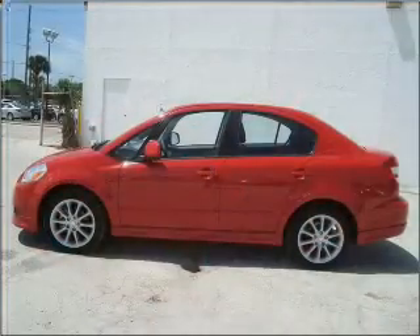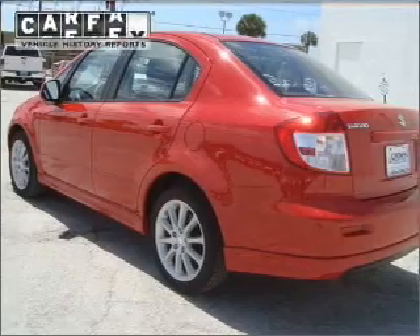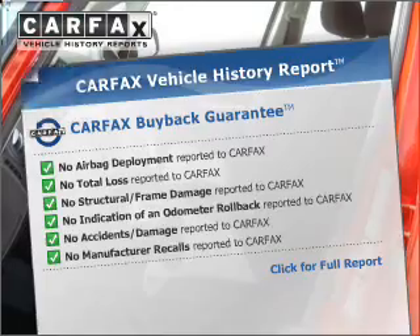With an efficient four-cylinder engine connected to a smooth shifting automatic transmission, the anti-lock braking system will keep you safe on the road. This vehicle comes with a CARFAX report, which reduces your buying risk by providing the vehicle's history before you purchase.